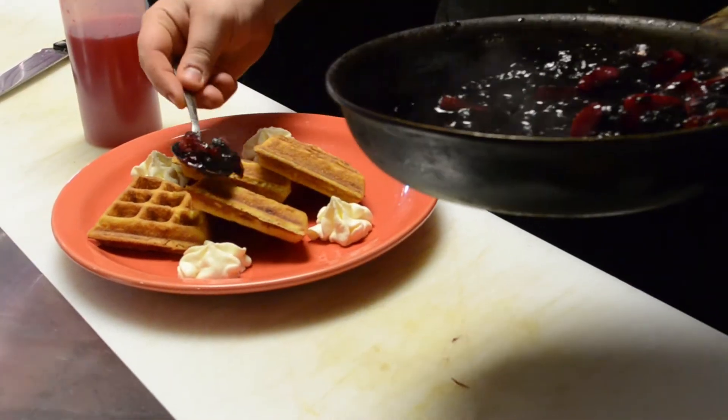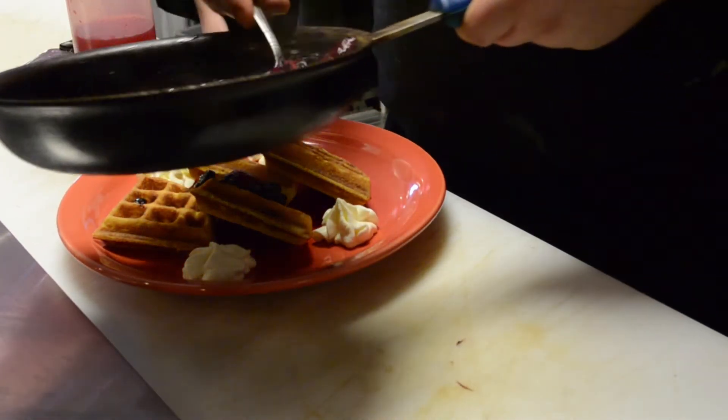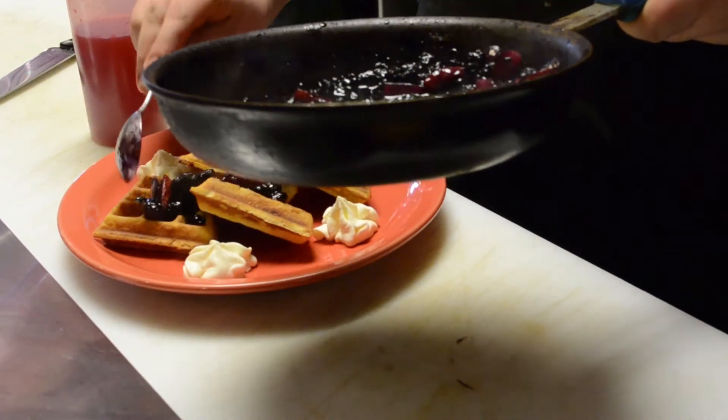And my final plate was a beriberi. It had the right amount of waffles, right amount of berries, right amount of syrup. Incredible overall, really complementing each other.